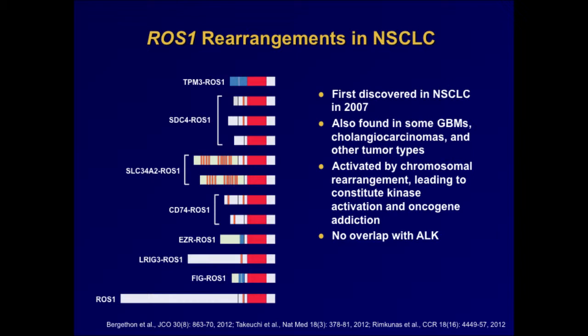These oncogenic drivers are generally mutually exclusive. Patients either have one or the other — we have never seen overlap of ALK and ROS1 rearrangements.